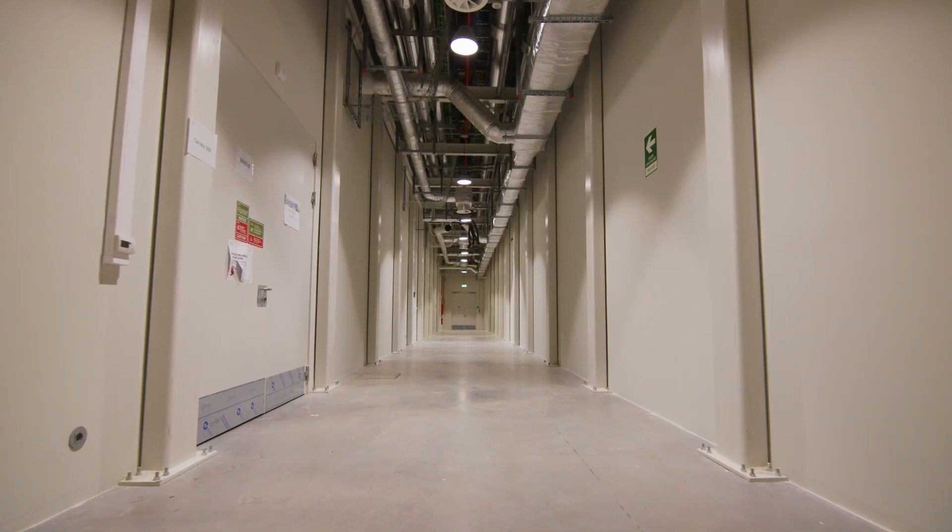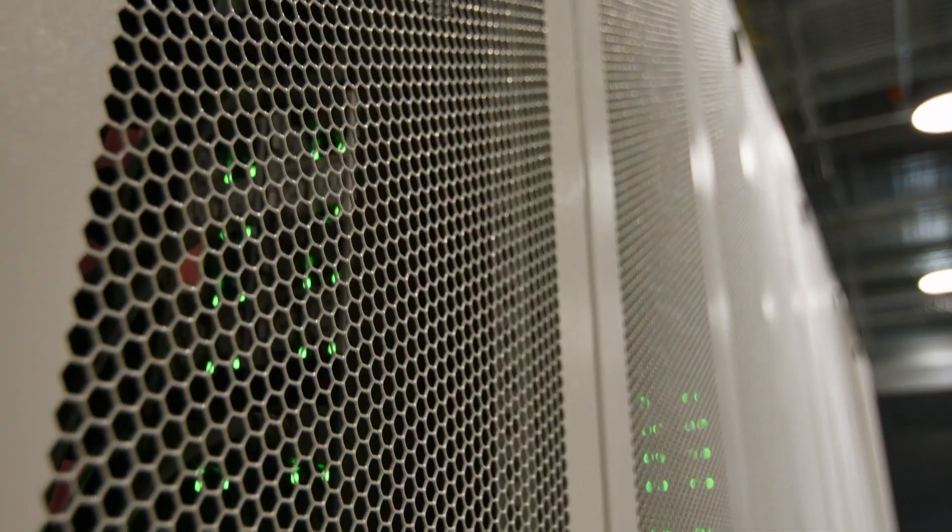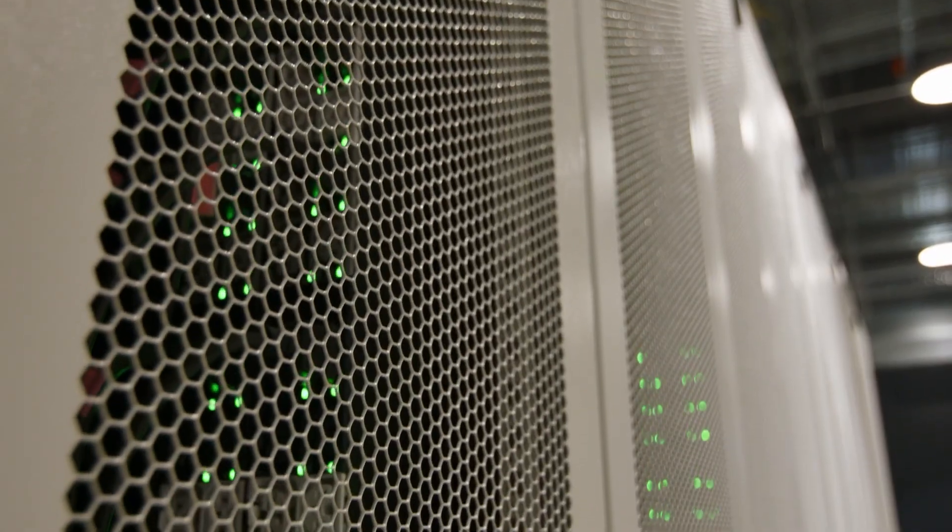Here in our first building we're delivering racks of 60 kilowatts today. Tomorrow for our customers it's going to be 120 or 130 kilowatts per rack, and that keeps growing every year.